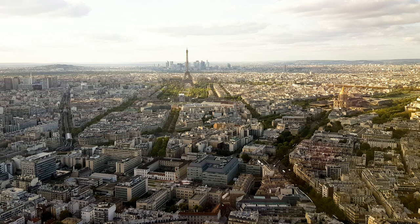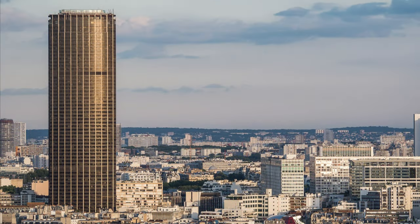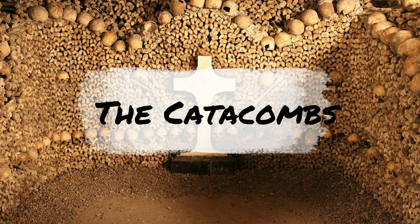You won't have much time to explore the Montparnasse district with only three days in Paris, but you should definitely climb the Montparnasse Tower for some incredible views. Built in the early 1970s, it is now the second tallest building in Paris at 210 meters and is one of the best places in the city to get views of the Eiffel Tower. Make sure to get tickets to the roof terrace in advance.